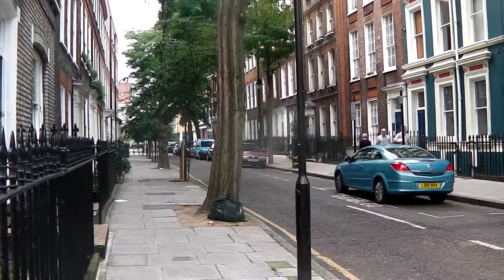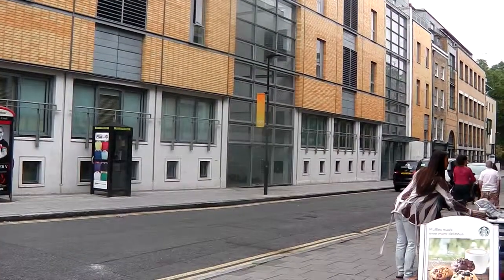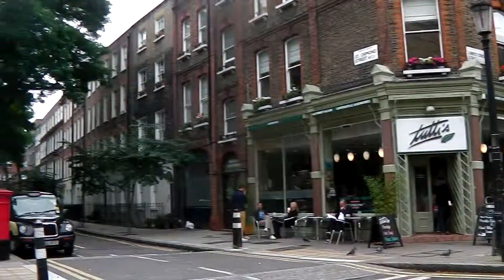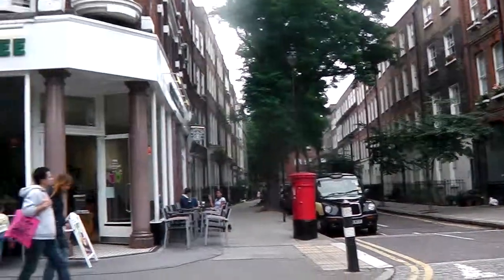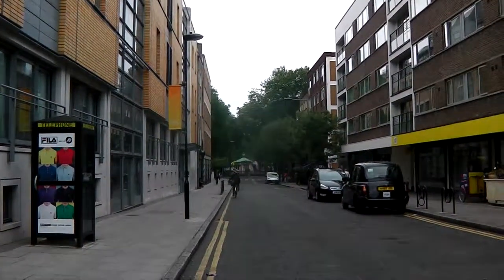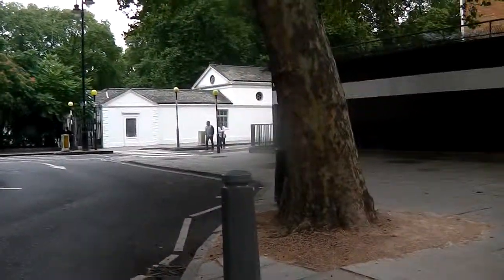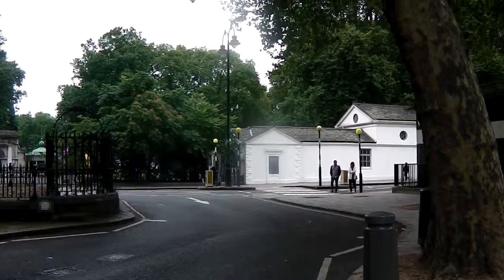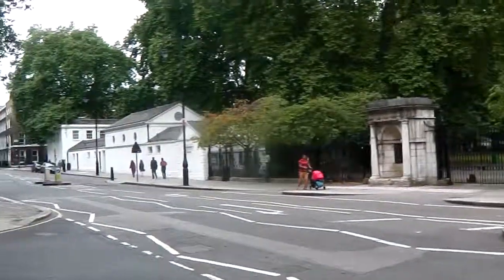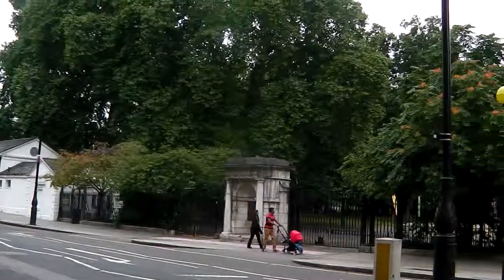When you reach Great Ormond Street, turn left into Great Ormond Street, and take the first right into Lamb's Conduit Street. Go along Great Ormond Street and take the first right. Continue down Lamb's Conduit Street to the end. When you reach the end, follow around and cross over the zebra crossings, turning left and taking the first right by Coram's Fields.